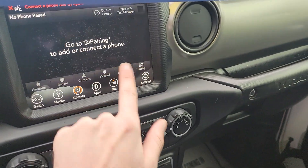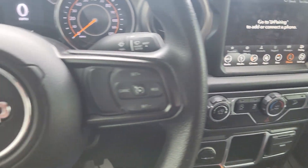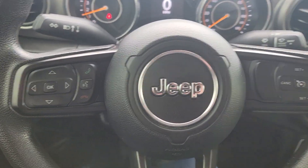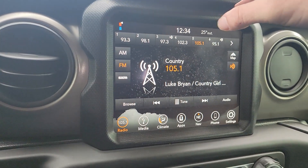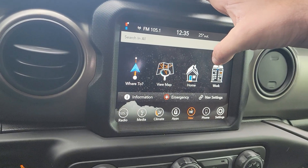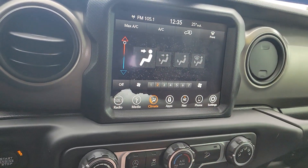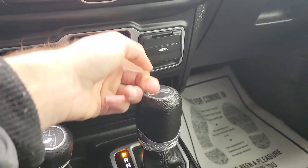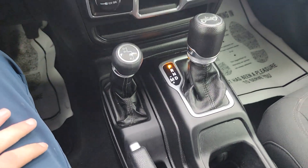We got Bluetooth, cruise control, Sirius radio capable, and it does have the built-in navigation as well. Climate control is on screen or down below there. Got some plug-ins for USB and auxiliary. Four-wheel drive.